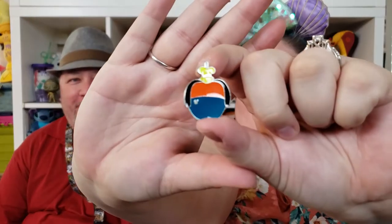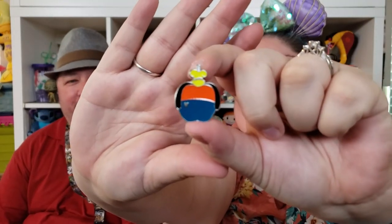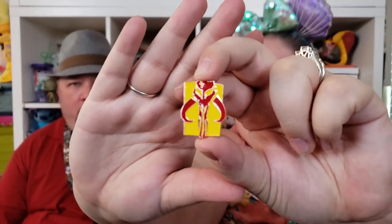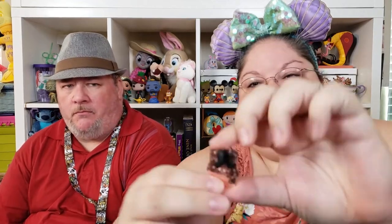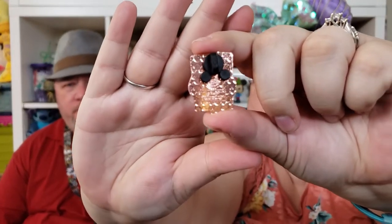Here we have another candy apple pin — this one is Goofy. He's Matthew's favorite obviously, so cute. Another Star Wars pin — and this one I do know: it's the Mandalorian symbol. The Mandalorian are the bounty hunters, so Boba Fett was a Mandalorian. I like the back of this one because it's a rose gold color.